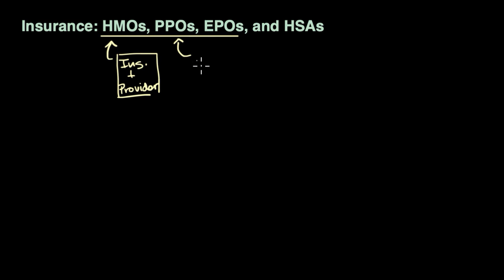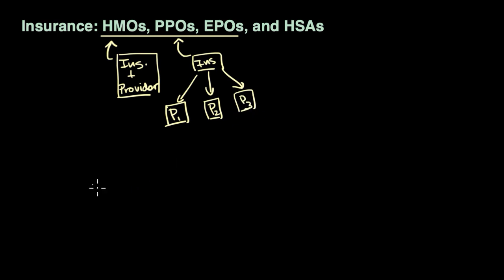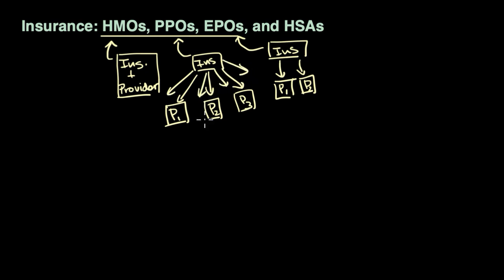A PPO, to some degree, is insurance only by itself — just insurance — and it lets you see pretty much any provider. It gives you a lot of flexibility. An EPO, an Exclusive Provider Organization, is kind of in between. It is independent insurance, but they restrict the number of providers that you can go to. They might say provider one and provider two are okay, but you can't go to anyone else, while the PPO would let you go to many different providers.